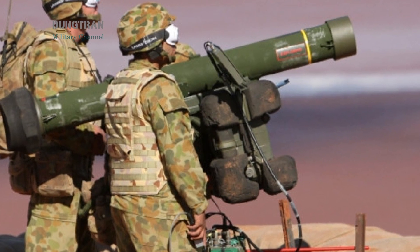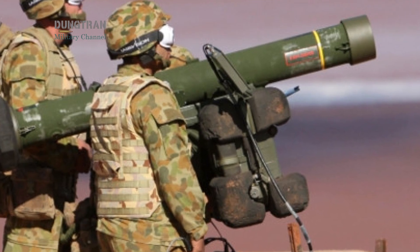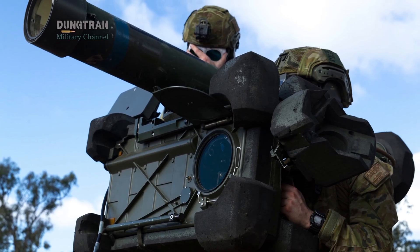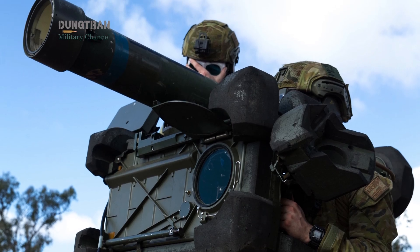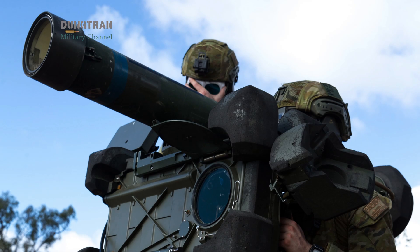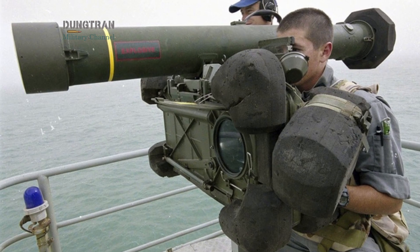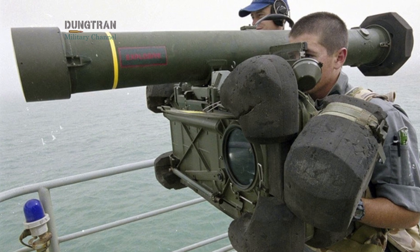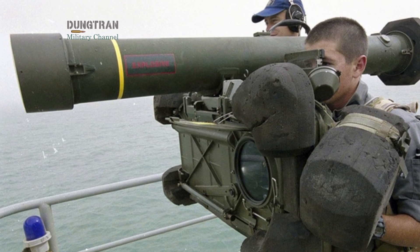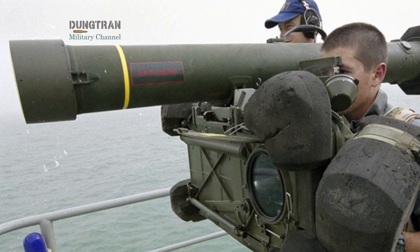At the tactical level, the RBS-70 demonstrates several virtues that remain relevant. It is inherently mobile and can be employed to protect forward bases, logistic nodes, and moving formations where heavier, fixed systems cannot be deployed quickly or cost-effectively. Unlike passive or fire-and-forget infrared missiles, the RBS-70 family uses operator-maintained laser guidance, which allows engagement of small, low-signature targets that might evade heat-seeking seekers.